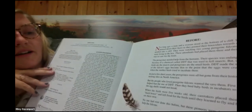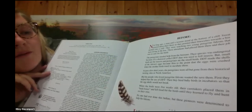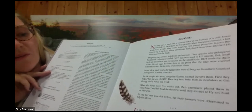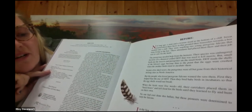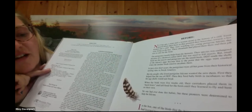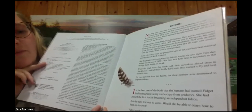In just a few short years, the Peregrines were all but gone from their historical nesting sites in North America. But the people who loved Peregrine Falcons wanted to save them. First they helped ban the use of DDT. Then they bred baby birds in incubators so the eggshells would not break. When the birds were five weeks old, caretakers placed them in hack boxes and left food for the birds until they learned to fly and hunt on their own. No one had ever done this before. In the box, one of the birds — named Fidget — had learned how to fly and escape from predators. But would she be able to learn how to hunt on her own?